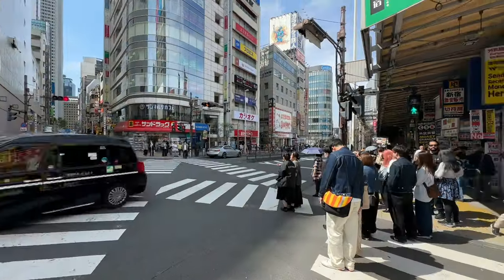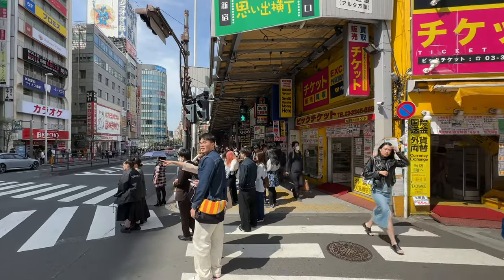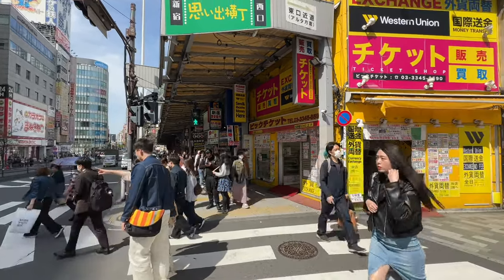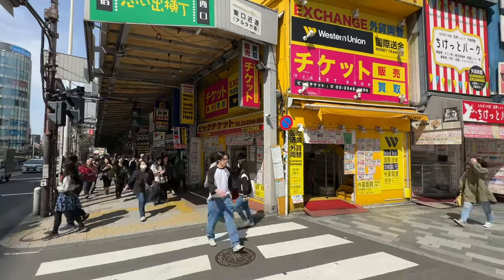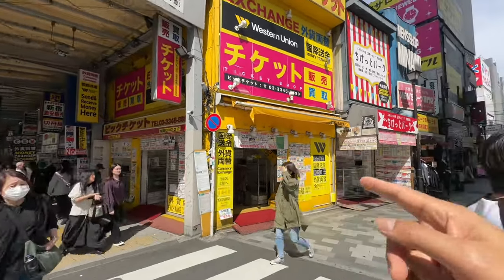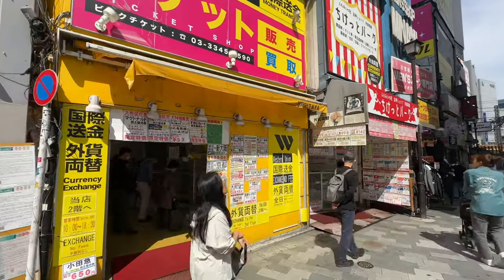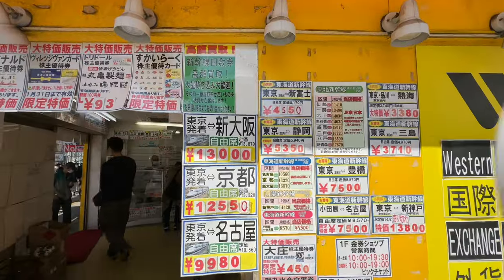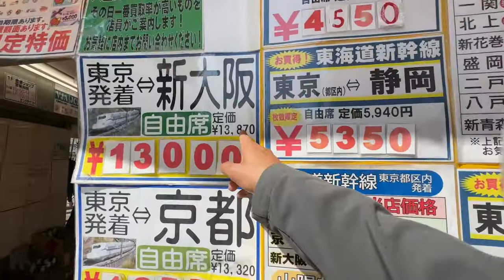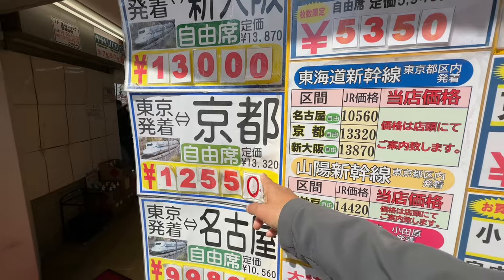As the yen becomes 153.5 to the dollar, which is blowing my mind, I think it's going to coalesce around 145 to 155 for a while. But if you go outside of the station, you can probably save about 1,000 yen getting discount tickets to certain places — to Shin-Osaka, 13,000 yen, about 870 yen cheaper. And to Kyoto, it's about 800 yen cheaper.